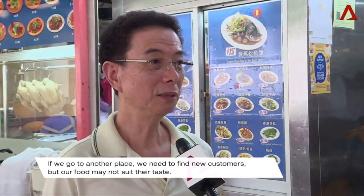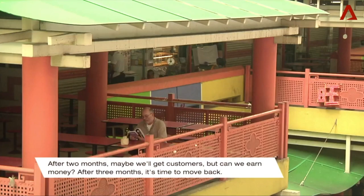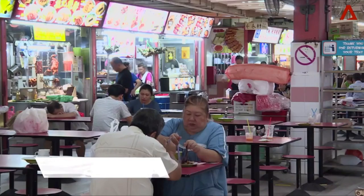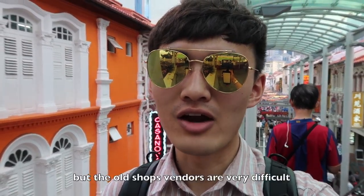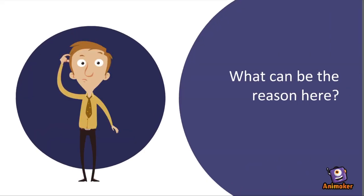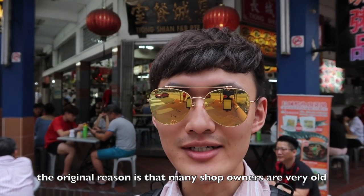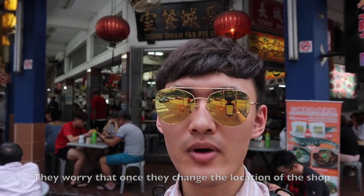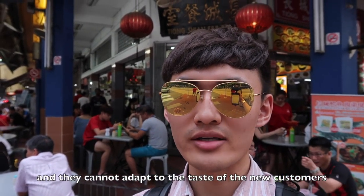If you sell at other places, you need to find new customers. If you don't understand the new customers, it's not suitable for eating. As soon as your customers are coming, we can earn money, right? If you don't earn money, let's start again. Although the government is well-intentioned, the old shop owners are finding it very difficult. The original reason is that many shop owners are very old, and they worry that once they change the location of the shop, all customers will be lost, and they cannot adapt to the tastes of the new customers.